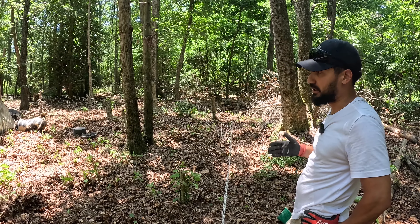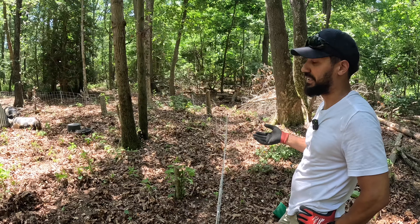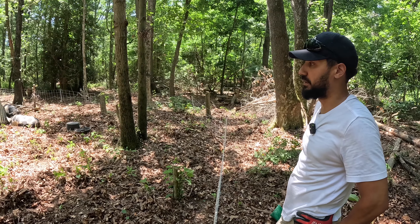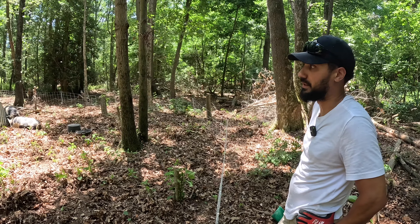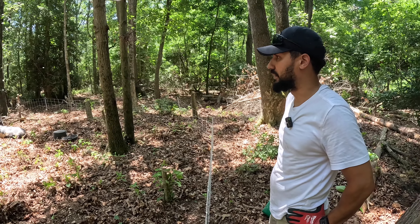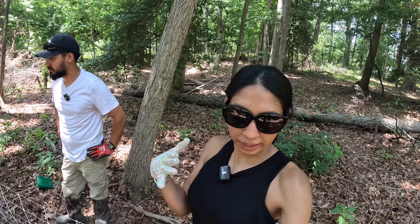We're looking at Lizzie because we think she might be pregnant. That's a little bit of a curveball, but we did it to ourselves — we put them together so she could get pregnant, but then we kind of changed plans with what we're doing with the pigs. If she is pregnant, it is what it is; we'll just try to sell the piglets as soon as they're born rather than waiting for them to get big like we did with the other two.